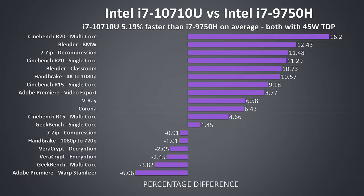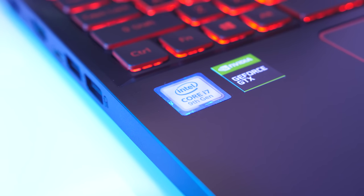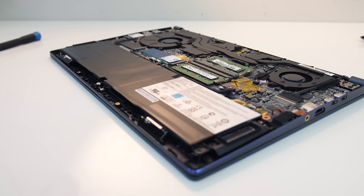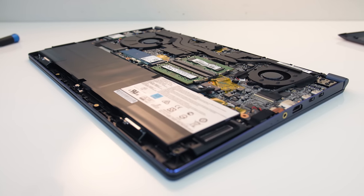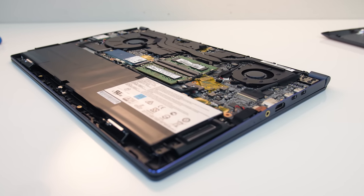The fact that the 10710U is competing at all with the 9750H honestly took me by surprise — when I saw its Cinebench performance reviewing the MSI Prestige 15 I just knew I had to compare the two. Now most laptops with the 9750H will run the CPU higher than 45 watts under CPU only workloads, but that's not always the case. When both have the same power limit the 10th gen chip appears to be in the lead, though the 10710U is also more likely to run lower in other laptops, while the 9750H will pretty much always at least be capable of running at 45 watts.